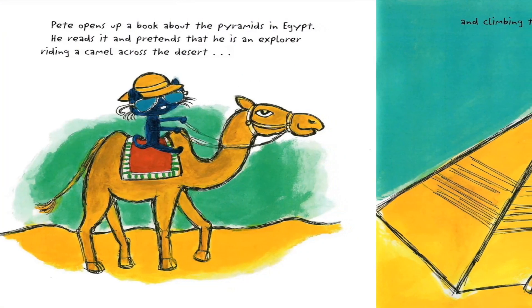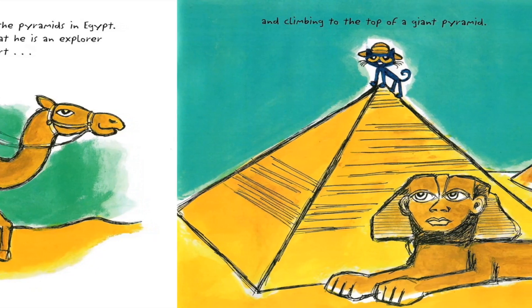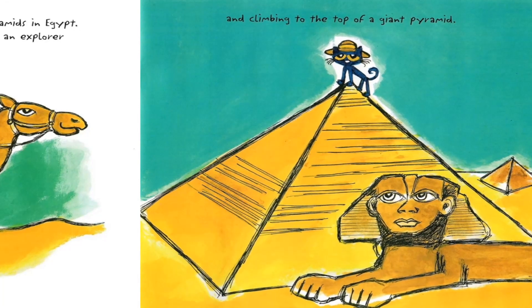Pete opens up a book about the pyramids in Egypt. He reads it and pretends that he is an explorer, riding a camel across the desert and climbing to the top of a giant pyramid.